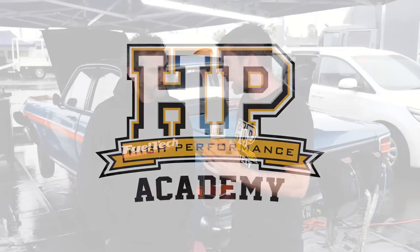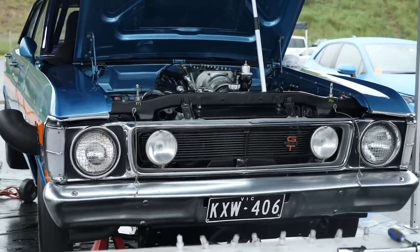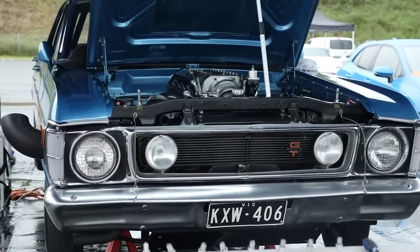So Frank, the engine we're talking about here is fitted to this amazing, immaculate XW Falcon. Can you give us some insight into what sort of ET and mile-per-hour this car is currently running? Well, the car's currently been 6.72 at 216 miles an hour.